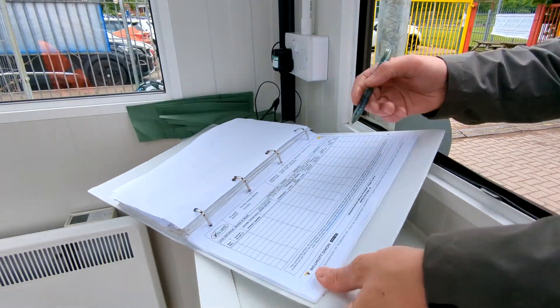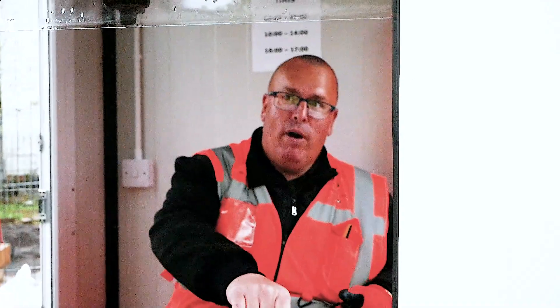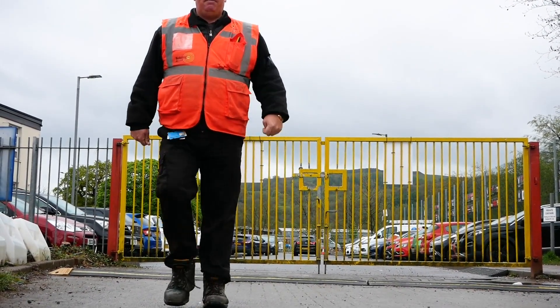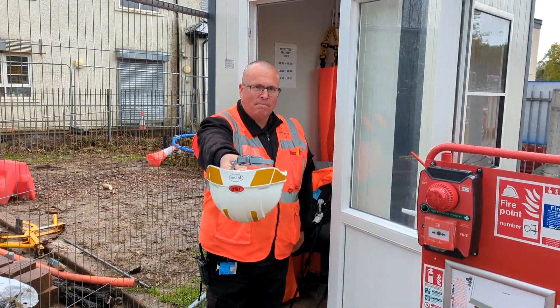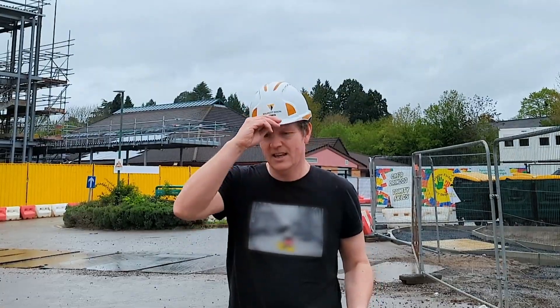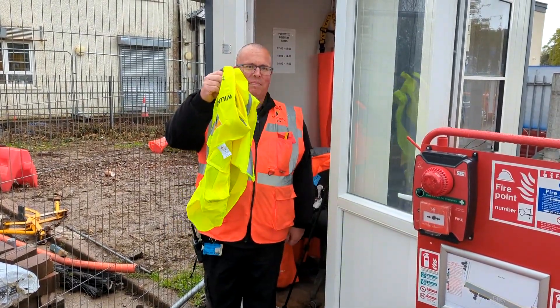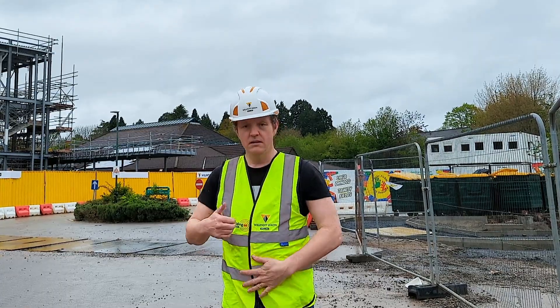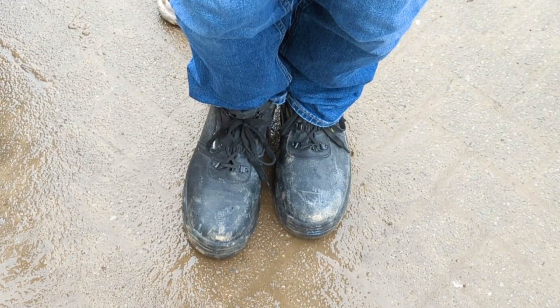Aid makes sure the visitors to the site sign into the visitors' book and knows where it is safe to go. Sometimes Aid has to remind people to wear the right protective clothing, like hard hats, high visibility vests, safety shoes, and gloves.